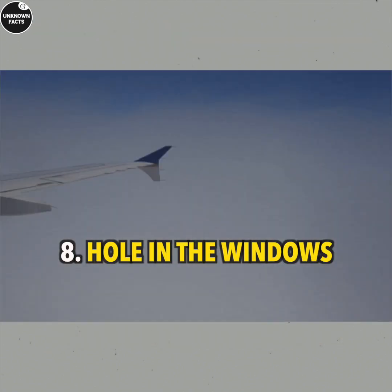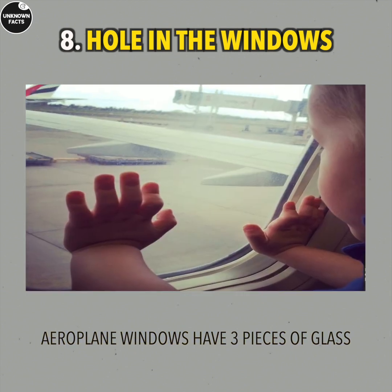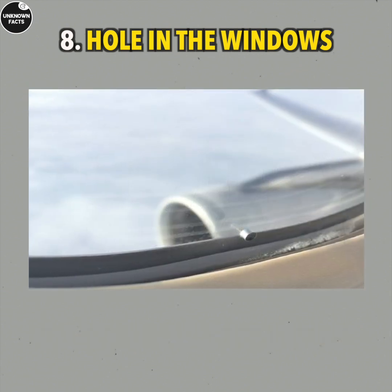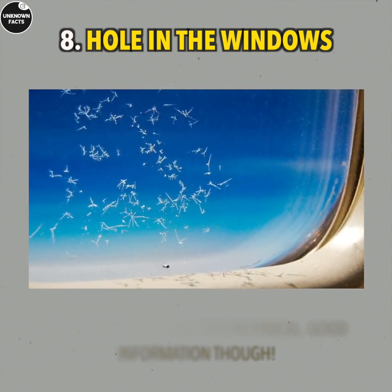Hole in the Windows: Airplane windows have three pieces of glass. The outer one keeps the pressure at bay, the inner one deals with damage from inside, and the middle one — in which the hole is made — regulates the airflow.